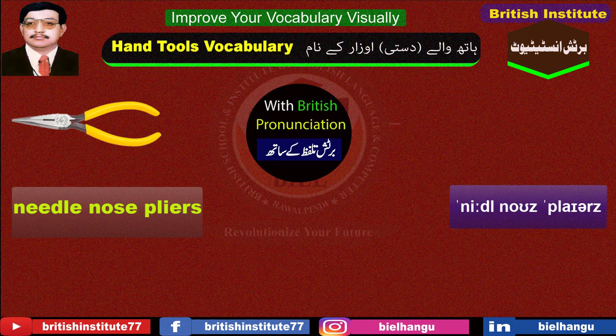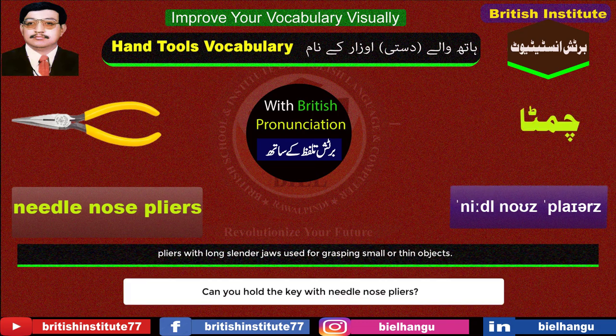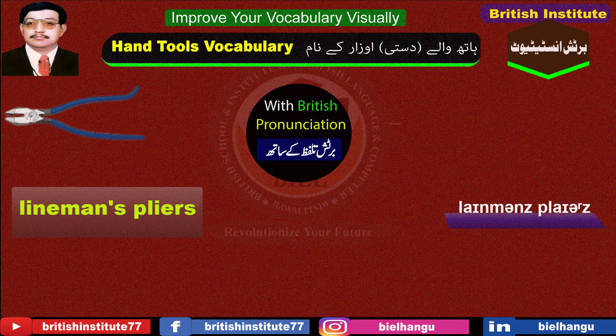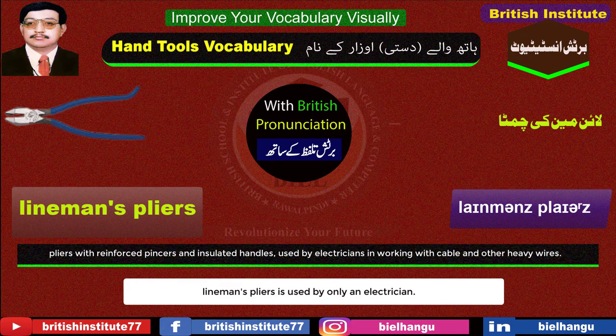Needle nose pliers: A type of pliers with long, narrow jaws. Lineman's pliers: Used by only an electrician.